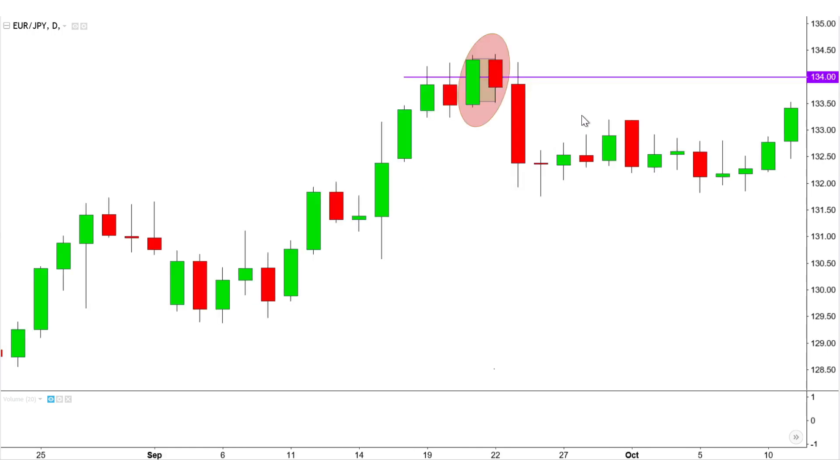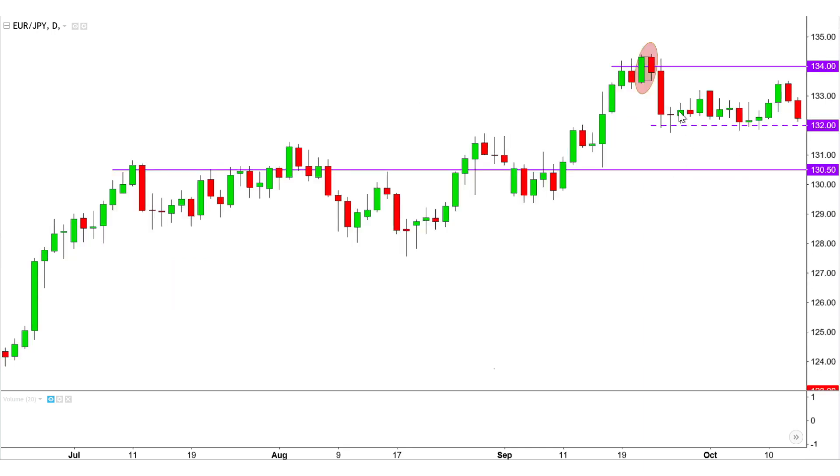This leads to two distinct possibilities. First, the market can continue the longer-term uptrend to eventually past 134, making this effectively a resting phase in a bullish continuation. Or bearish sentiment can be renewed to breach the minor 132 short-term support and fall towards the more significant 130 area.